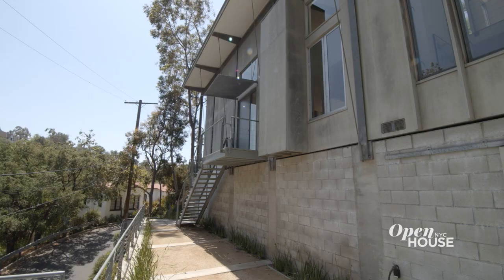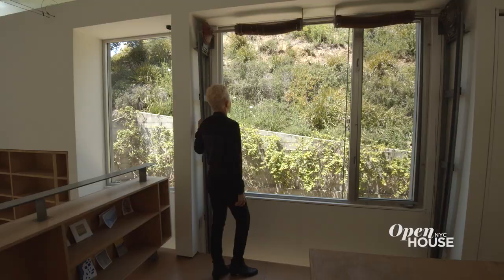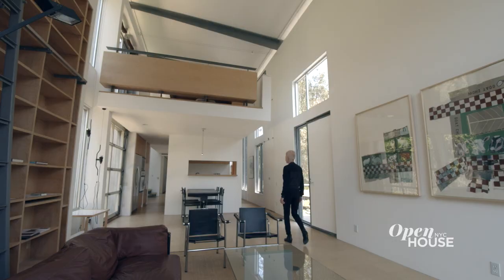Hi, I'm Sarah Graham. I'm an architect. This is a house that my partner Mark Augelil and I built for ourselves.